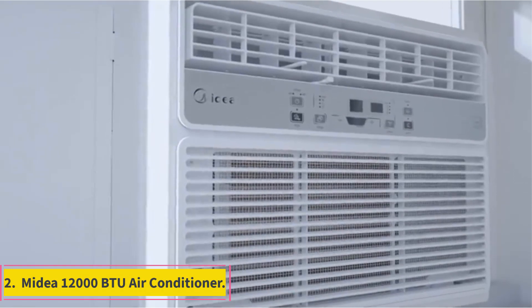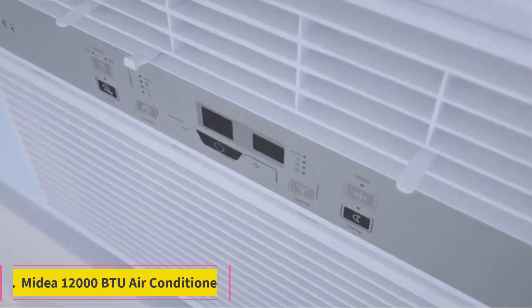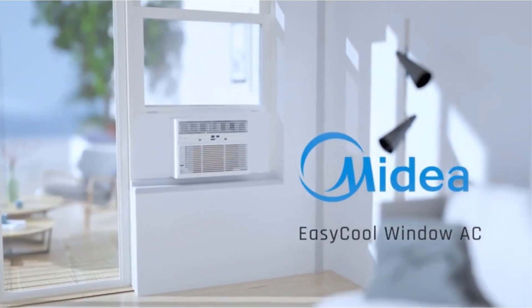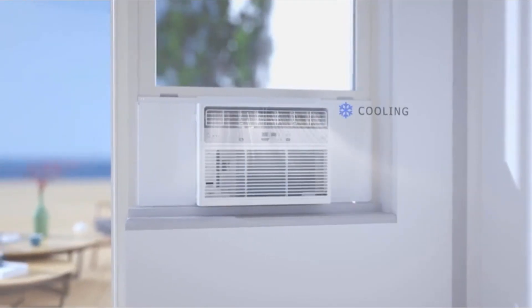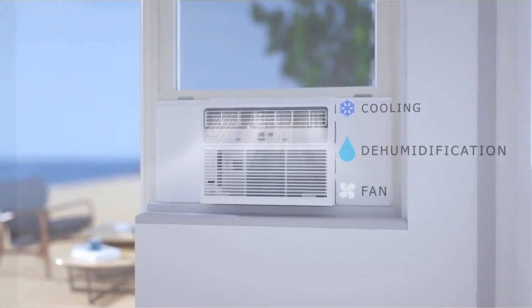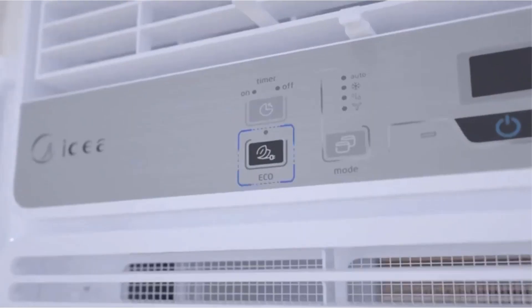Number 2: MyD 12,000 BTU Air Conditioner. MyD is one of the best home appliance brands available across the globe. This product is available in three modes through which your office, apartment, and room can be cooled comfortably. Further, it can cool a space of 550 square feet.